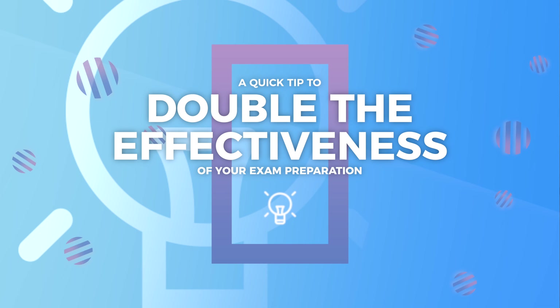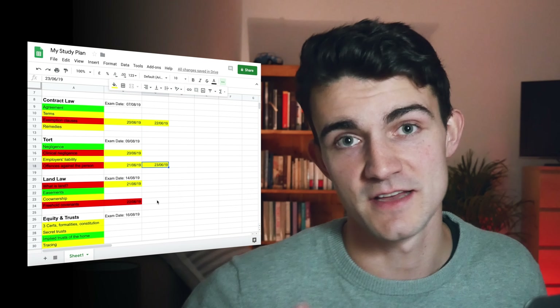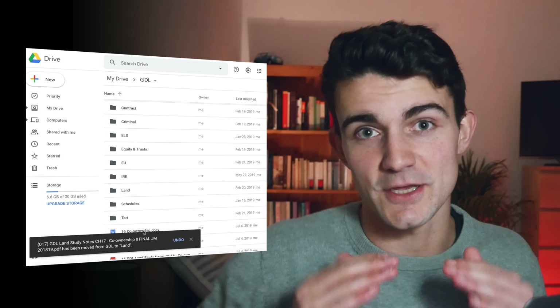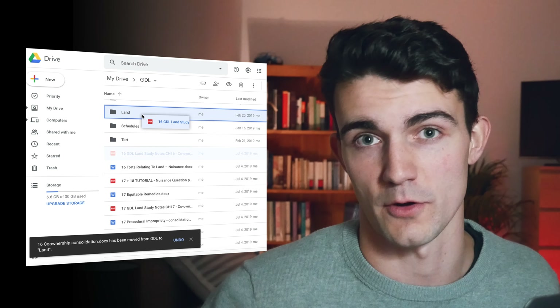Finally, a quick tip that's probably doubled the amount of stuff I'm able to cover during my exam preparation: spend a day before you begin your exam prep thoroughly organising your notes. When beginning my exam preparation, I normally spend the first day putting together the spreadsheet I use to track the topics I'm going to cover, and also sifting through any loose files or pieces of paper, putting them into the correct topic section and ensuring everything is in order before I begin properly.